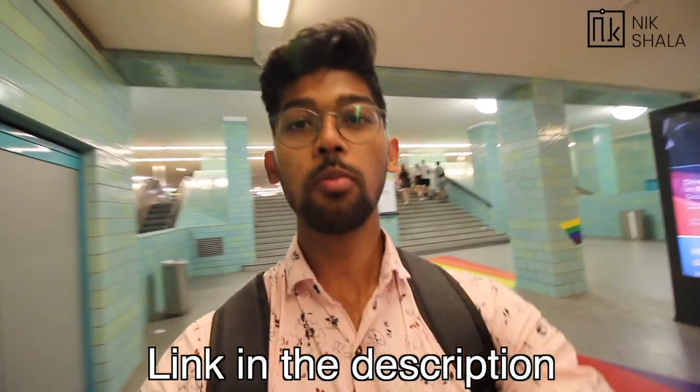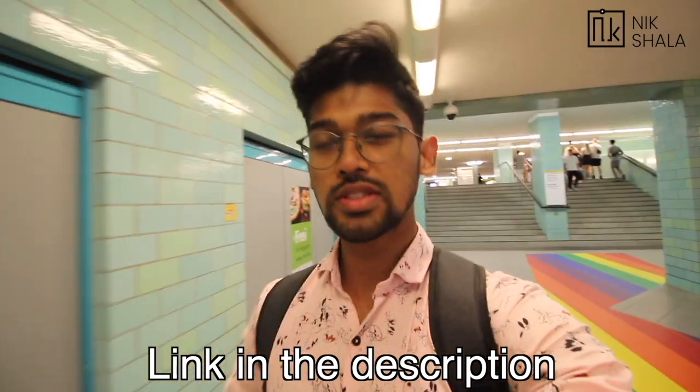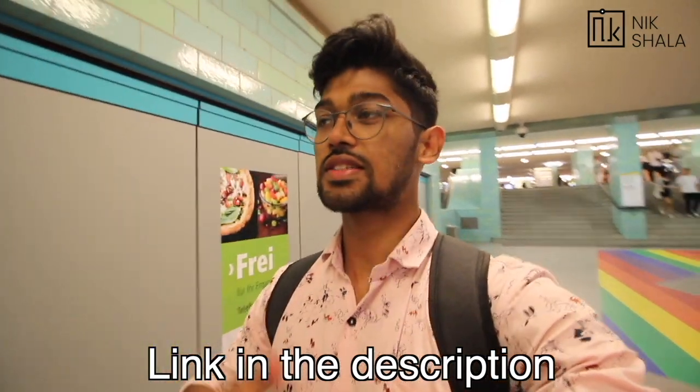Before I start this video, if you want to book an appointment with me directly and talk about your course or admission process, visa process, or documentation — anything — the first link in the description is the link you can use to book the appointment and I'll show up directly.